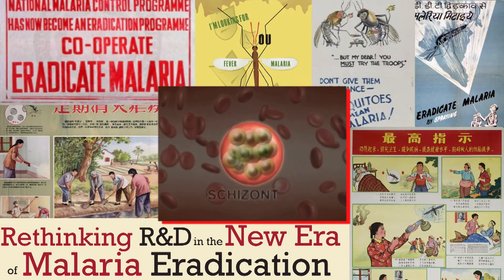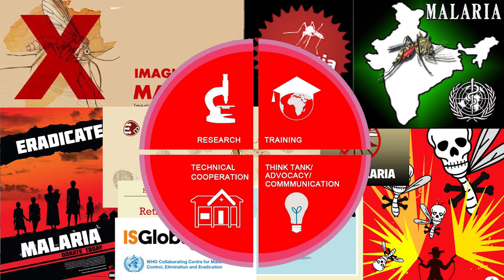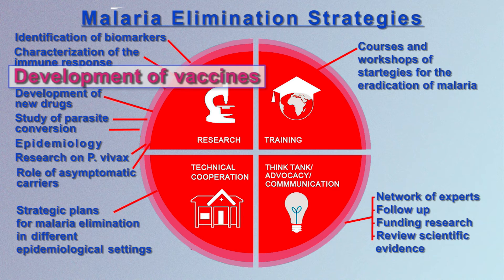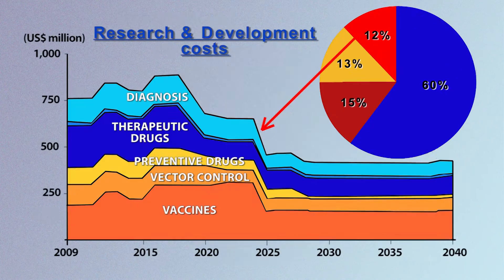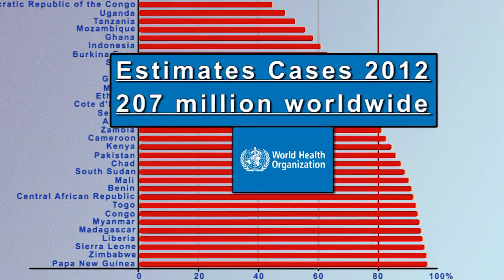Malaria is caused by parasites of the genus Plasmodium, which is a unicellular protist. We have been trying to eradicate malaria for more than a hundred years, using a whole arsenal of strategies — from trying to design good vaccines to deploying several anti-malarial drugs. However, this has been a very difficult task and today we are still far from eradicating the disease.